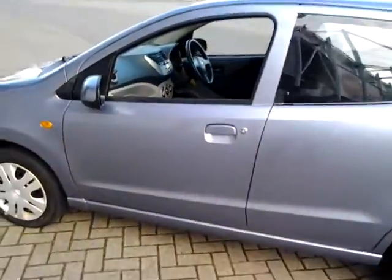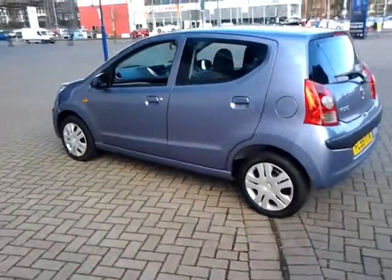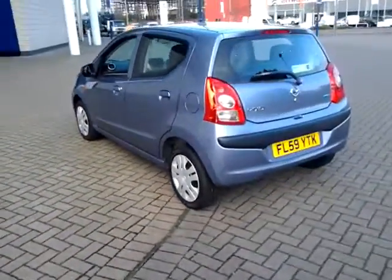Don't forget that for total peace of mind, every used car that we sell at Sturgis comes with a 12-point warranty, which also includes roadside assistance.